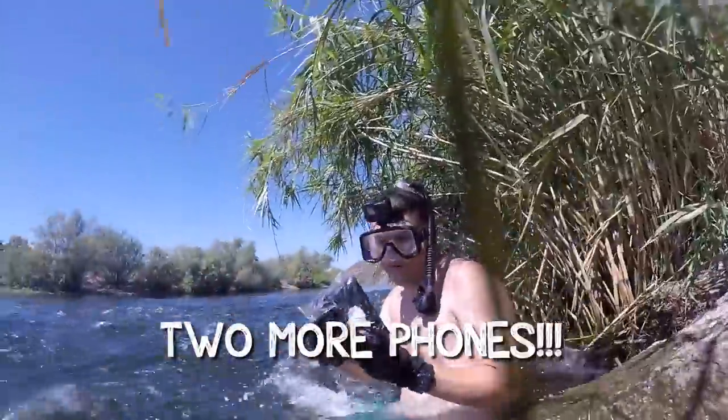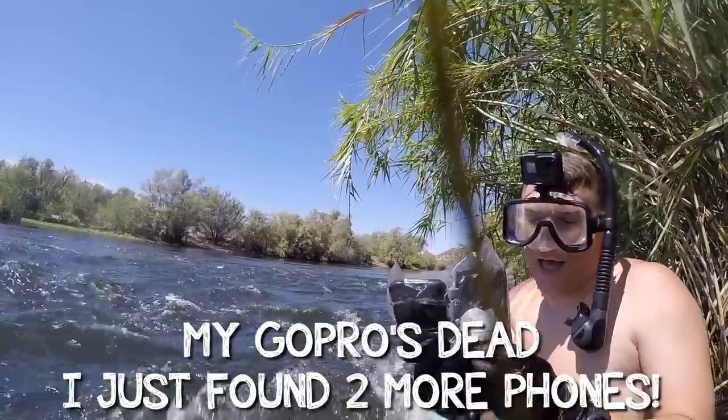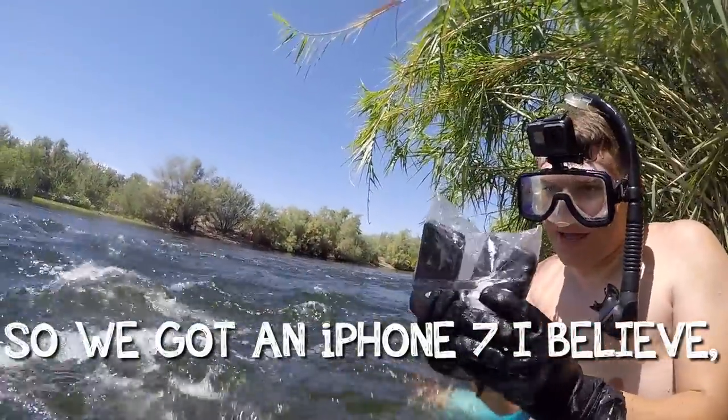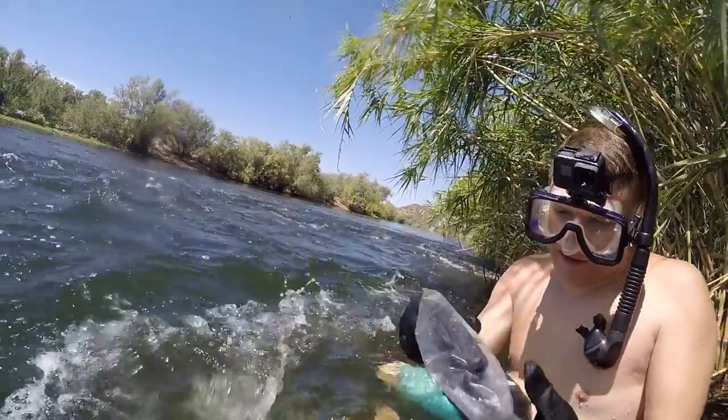Dude, two more phones! My GoPro's dead but I just found two more phones. We've got an iPhone 7, I believe, and an iPhone 6 Plus. Guys, don't be that guy.